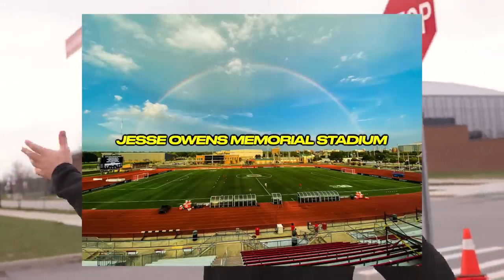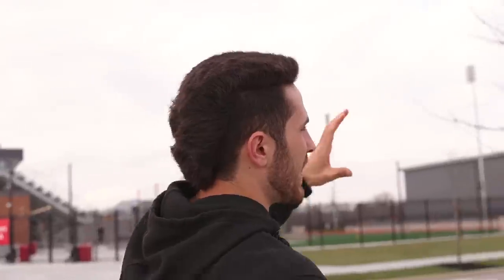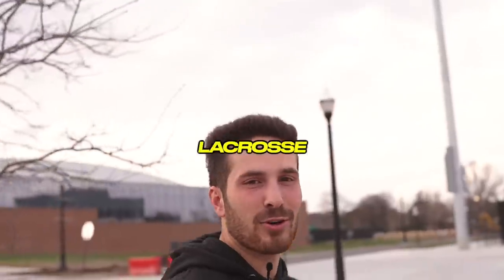We just left the Shoemaker Complex. We come out of the locker room — this is kind of the walk we take. We have families lined up here to cheer us on. We have Soccer Zone Stadium, Jesse Owens, volleyball and wrestling at the Covelli Center, and Ty Tucker tennis over there. You guys saw all those facilities in that 'I tried every Ohio State sport in 24 hours' video. Right here, let's get to the lacrosse stadium.